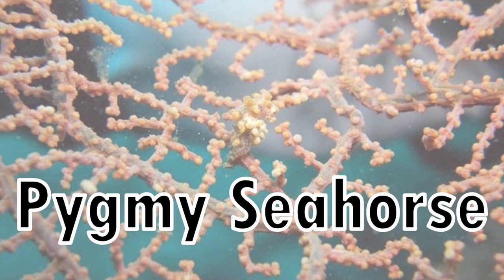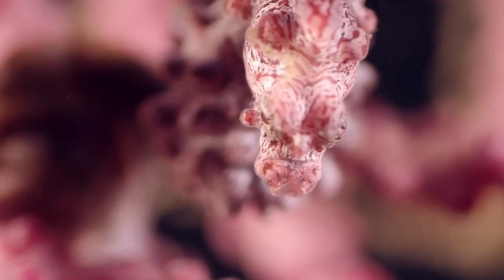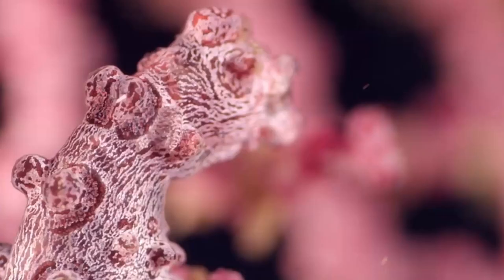Number three: the Pygmy Seahorse. At a whopping 27mm, the Pygmy Seahorse's minuscule size and elaborate camouflage help explain why they were discovered only in the year 1969, and that only six more have been found since. They can be found 10–40 meters deep, mainly off the coasts of Australia, Indonesia, Japan, New Caledonia, and Papua New Guinea.